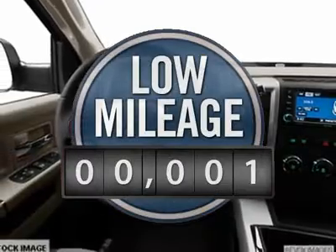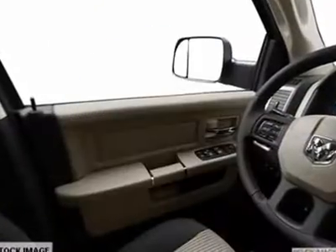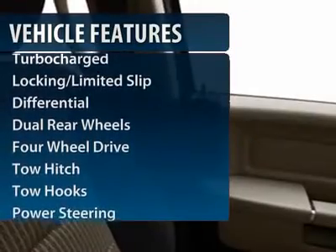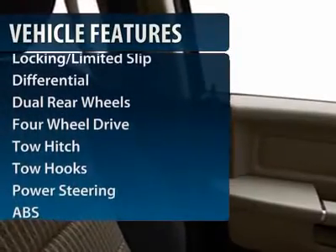This vehicle has less than 100 miles. Here are some of this vehicle's great options: tow hitch, anti-lock braking system, air conditioning, power steering, adjustable steering wheel.